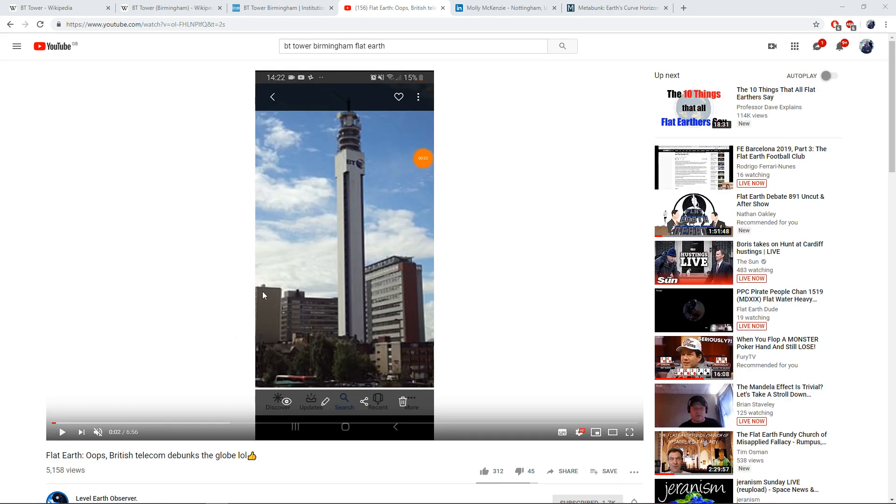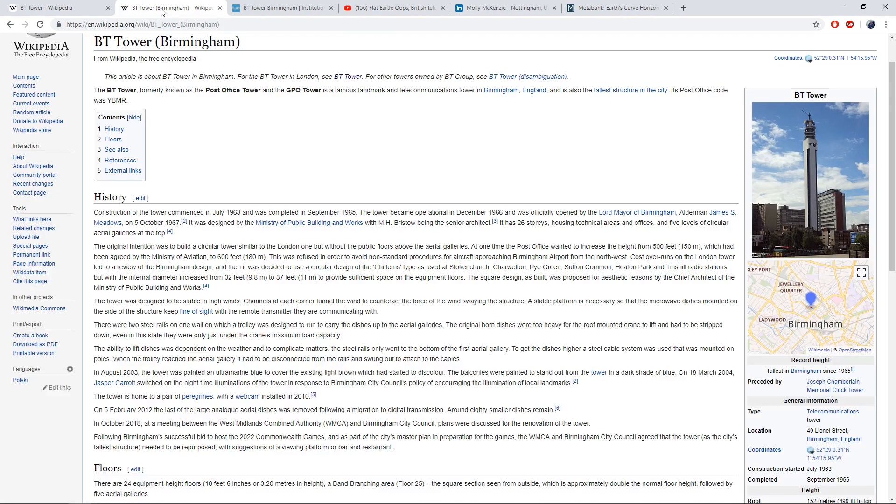Within the past week he put this video out about the BT Tower in Birmingham and it's golden. Absolutely golden. It's more than golden - it's a slam dunk. Back in the 1960s this BT Tower, I'll bring it up here, the BT Tower in Birmingham was built. I think it first started operations in about 1966, or maybe even 1967. But essentially it was before the moon landings. Let's just put it that way.